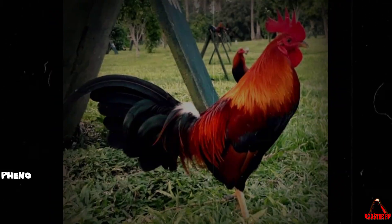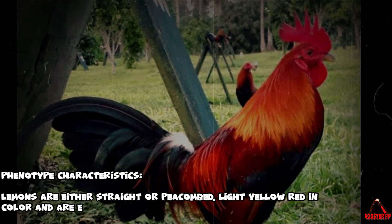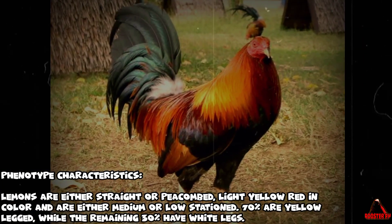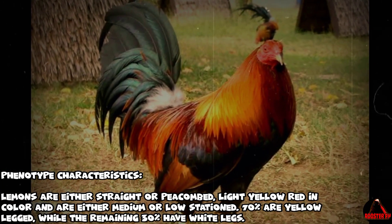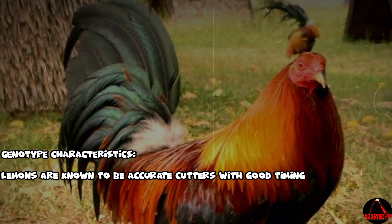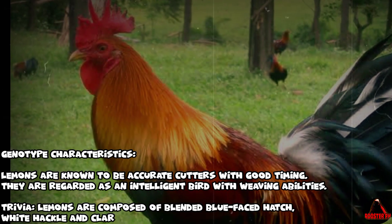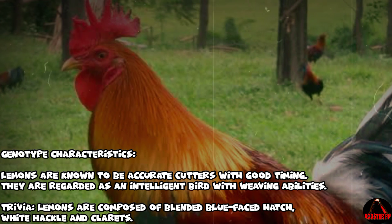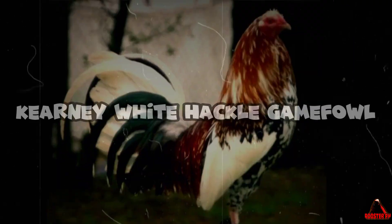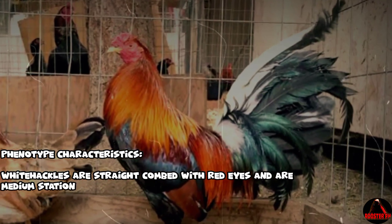Lemon gamefowl — phenotype characteristics: Lemons are either straight or pea combed, light yellow-red in color, and are either medium or low stationed. 70% are yellow legged while the remaining 30% have white legs. Genotype characteristics: Lemons are known to be accurate cutters with good timing, regarded as intelligent birds with weaving abilities. Trivia: Lemons are composed of a blended blue-faced Hatch, white hackle, and Clarets.